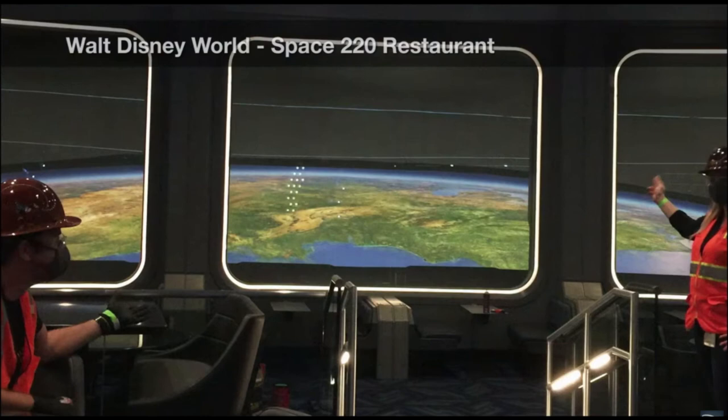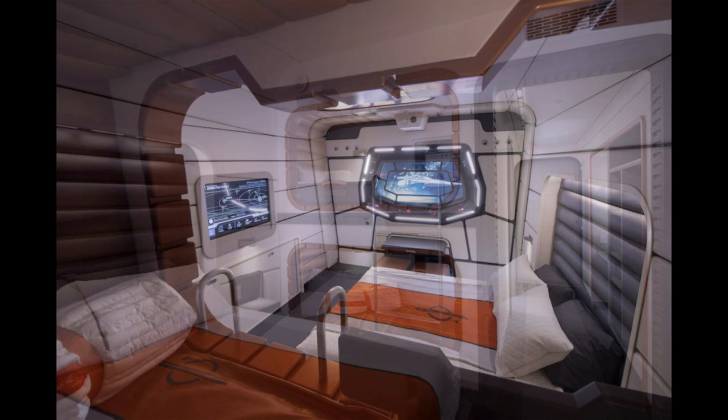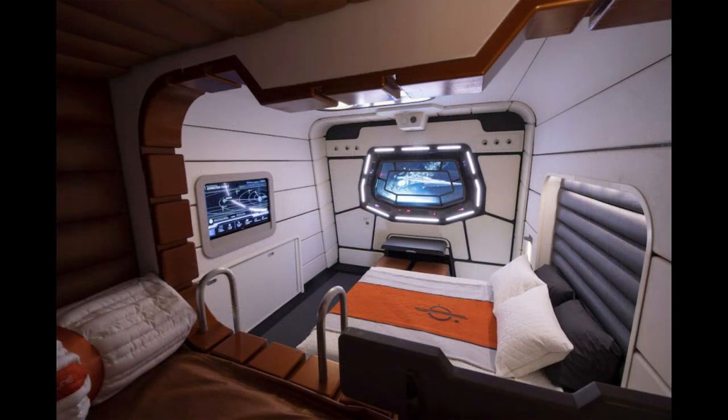Sticking with the space theme, we have some pretty cool new images of what the inside of the Star Wars hotel cabin will look like. This looks like one of the cabins with two bunk beds — the main bed and the bunk bed. Basically it's like a cruise ship on land, so this is very small — a standard cabin, very claustrophobic. I'd definitely stay here for the experience at least once. Here's the interior view from the bunk bed looking down at the very small fake window — you can see a Star Destroyer out there in space.